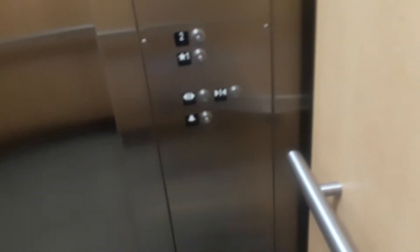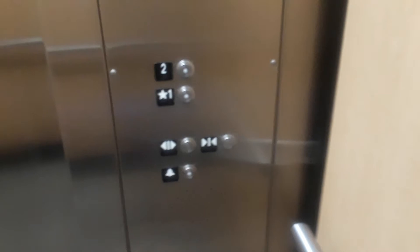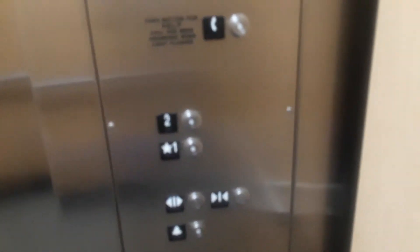No security cameras. Now what I'm going to do is send this up to two and let's listen to the machine room.